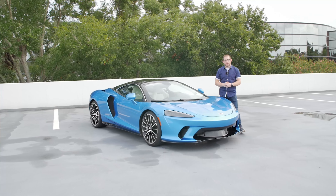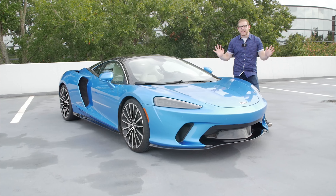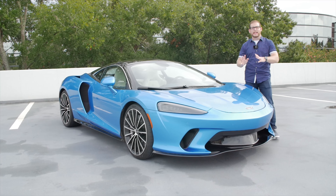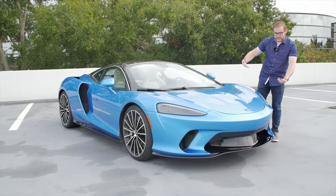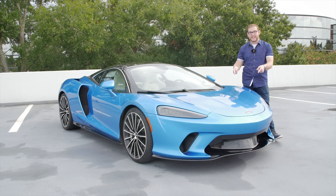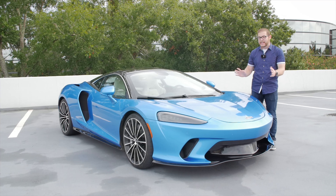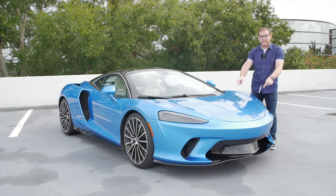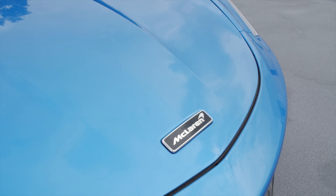We're going to start by checking out the exterior of the McLaren GT. When McLaren first launched this car I wasn't super impressed with the styling — it's definitely the more plain car in their lineup, a little softer and a little taller. But then they dropped this one off in this Ludus Blue paint job, and wow, the color just absolutely makes this. I took it to a Cars and Coffee full of other supercars and people could not stop staring at this paint, although it will cost you $7,500 to get.